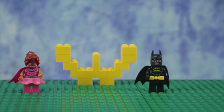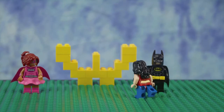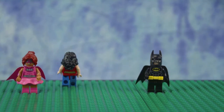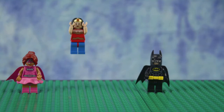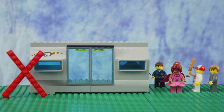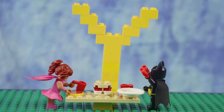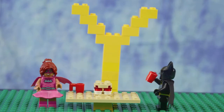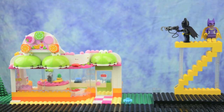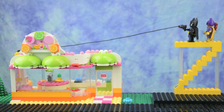V is for van! W is for Wonder Woman! Hi, Wonder Woman! Me first! X is for X-Ray! Y is for Yummy! Z is for Zip-Line!